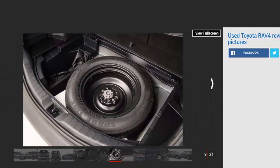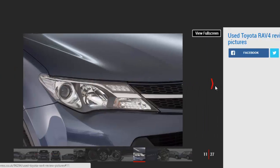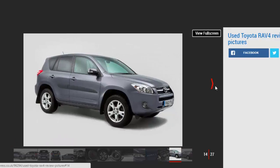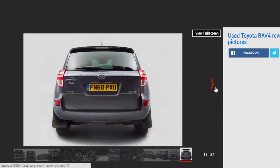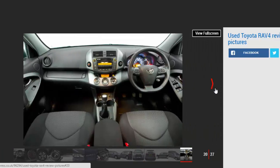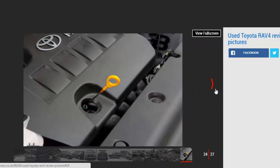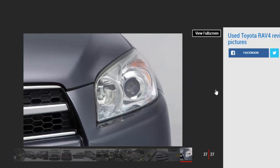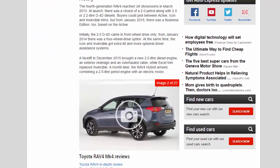Models covered: the Toyota RAV4 first went on sale in 1994 and is now in its fourth generation. We're focusing on the MK3, which was in production between 2006 and 2012, and the latest MK4 model. The MK3 is a long-established SUV that still makes a fine second-hand buy, while the MK4 is the latest version of the original compact SUV, scoring on reliability and quality.